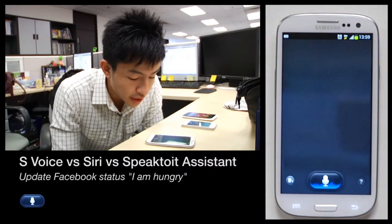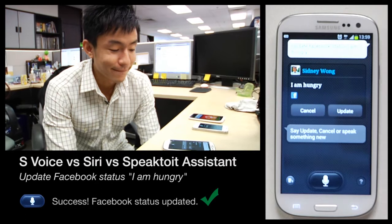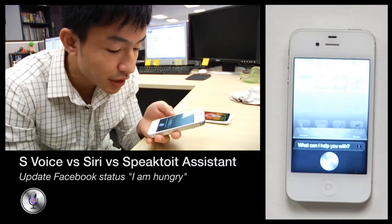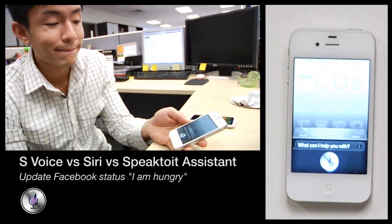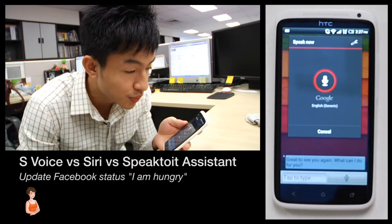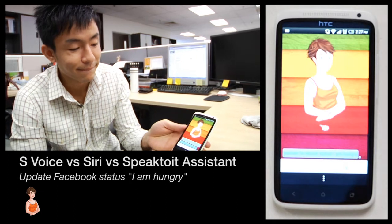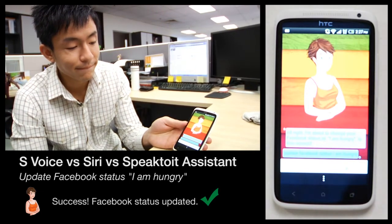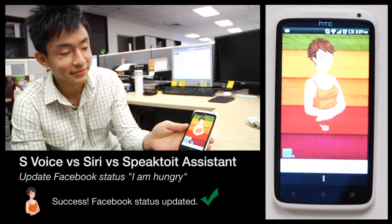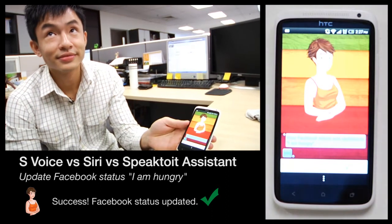Update Facebook status: I am hungry. S Voice responds: Say update, cancel, or speak something new. Siri responds: Sorry, I can't help you with Facebook. Speak to It Assistant asks: Do you want to confirm this as your new Facebook status, I am hungry? After confirming yes, it replies: Your new Facebook status, I am hungry, has been posted.